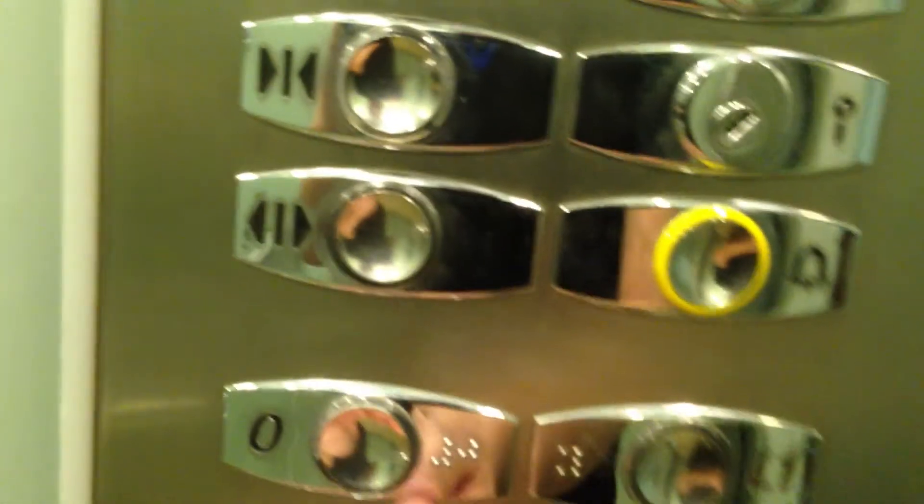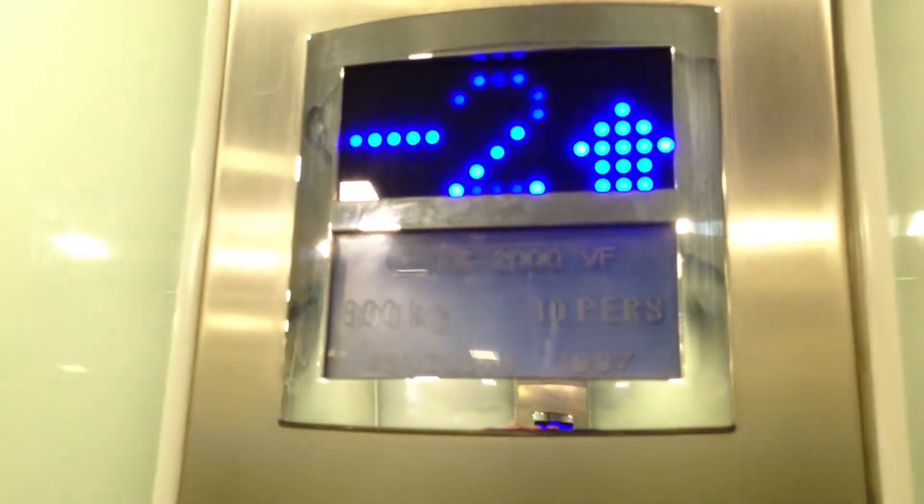These elevators are actually really nice. This is going to be a short ride because these elevators are already solid. All these elevators in this place, I think they are Otis. That's it.